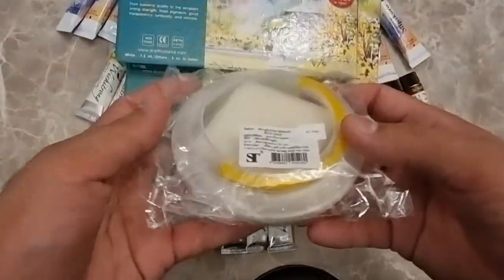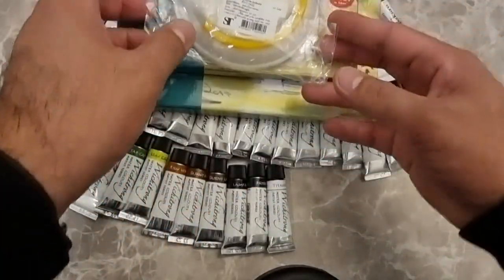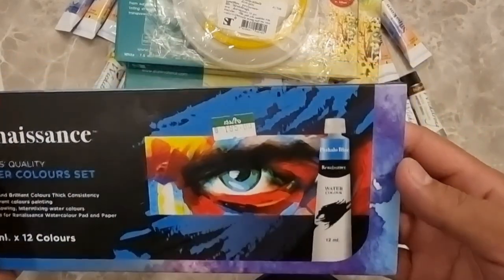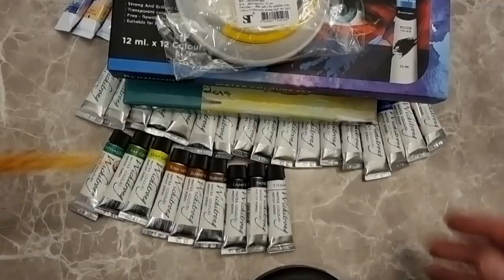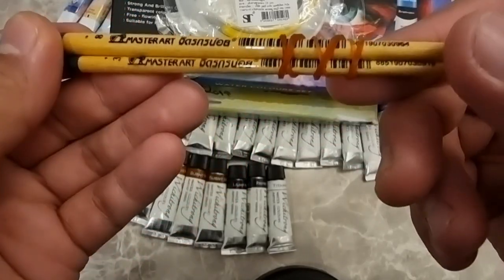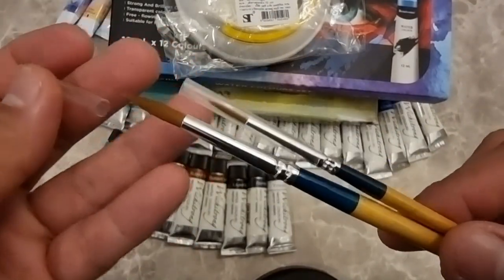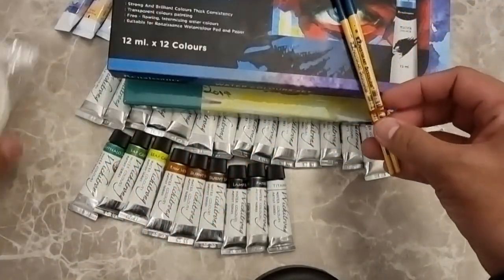I also bought a collapsible water vessel for 145 Thai baht, and a Renaissance watercolor set — 12 ml tubes, 12 colors — for 195 Thai baht or roughly 5.6 US dollars. This shouldn't be mistaken with the Renaissance paints from Poland as the spelling is different. I also got two brushes; I got excited by the Thai characters written on them, thinking they're made locally. I'm not entirely sure they're for watercolor since they're not too soft, but I'll let you know once I've tried them out.